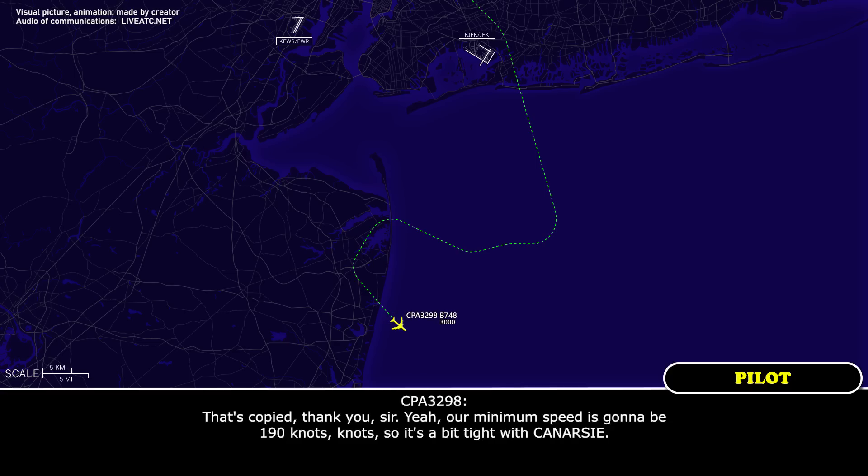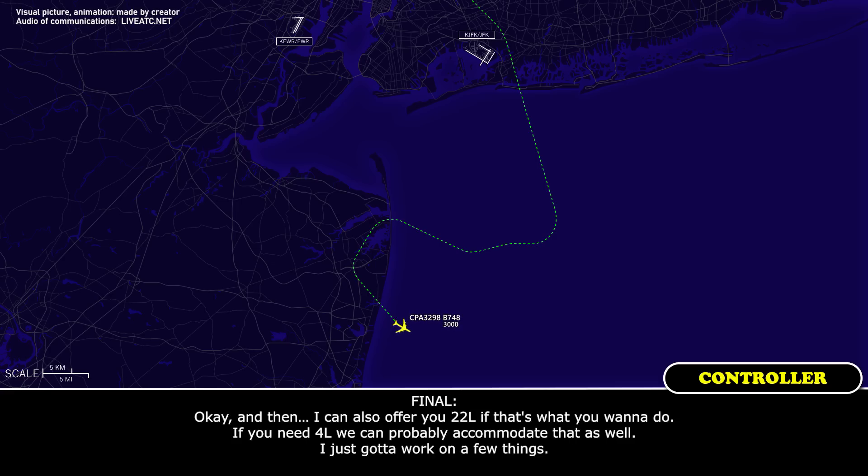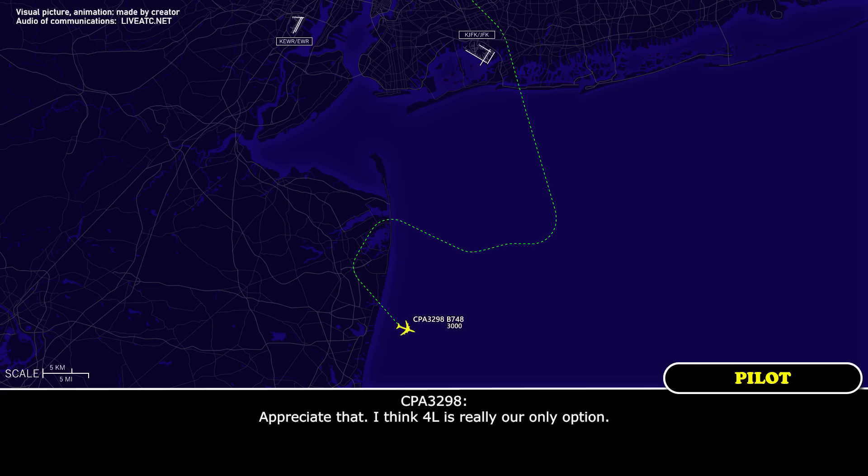Thank you sir. Our minimum speed is going to be over 190 knots, so it's a bit tight. Okay, I can also offer you 22 left if that's what you want, but if you need 4 left, we can probably accommodate that as well — I've just got to work on a few things. I appreciate that sir, but I think 4 left is really our only option.